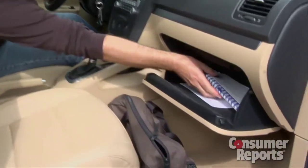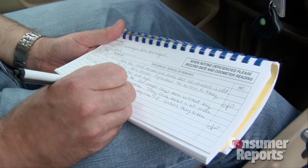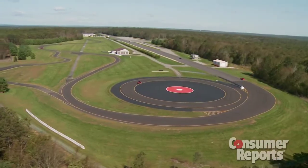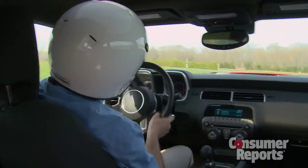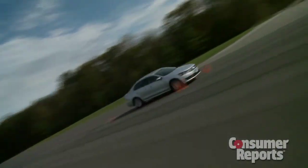At the end of the commute, we write our comments in a log book. We record our real world observations of what it's like to live with this car. Finally, we own our own track — 327 acres here in Connecticut. We have a dedicated staff of automotive engineers, and every car we buy, we put through over 50 tests.